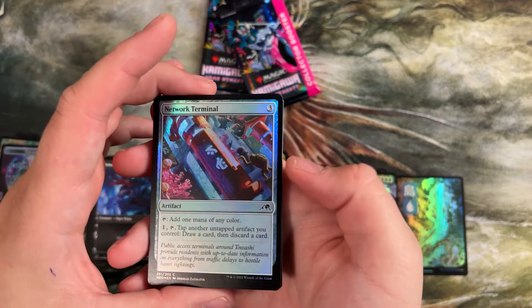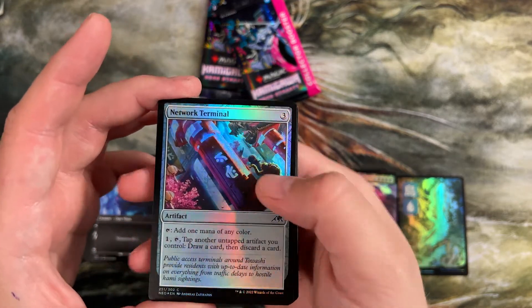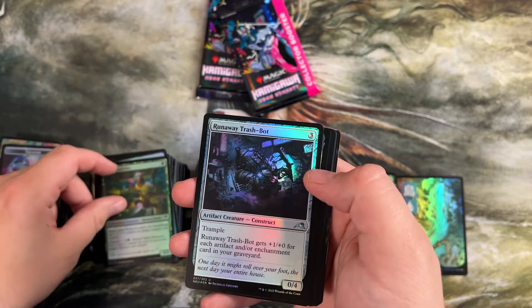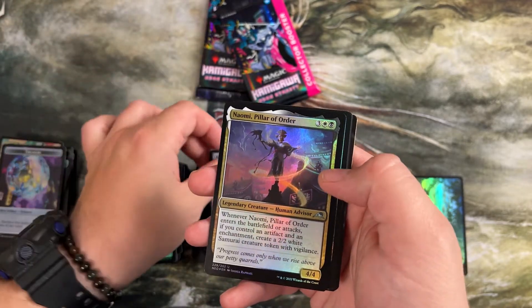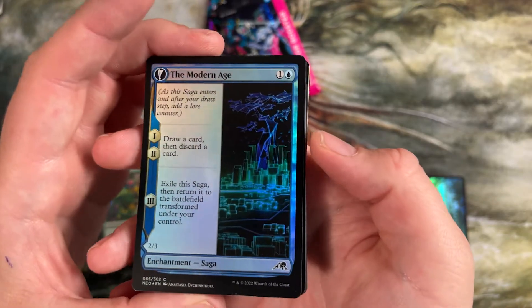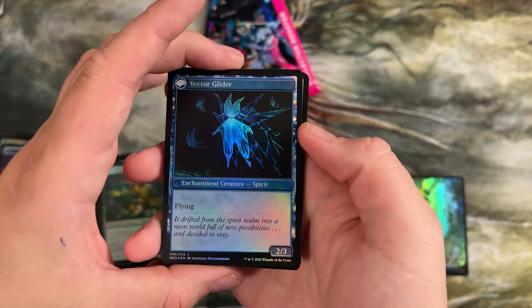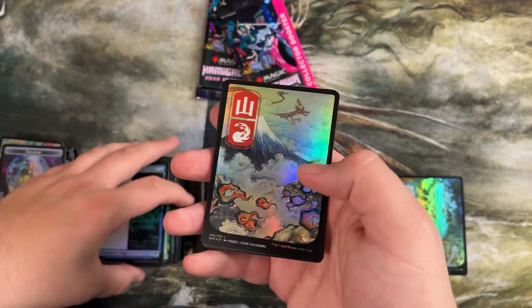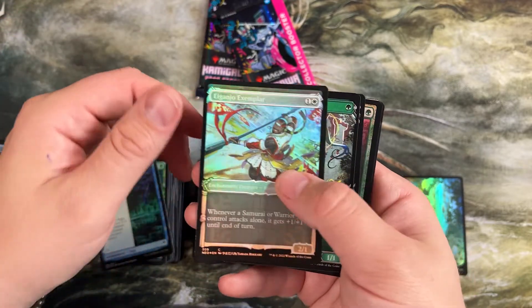Network Terminal — this is a mana rock, but it lets you tap whatever artifact you control to filter, draw a card, discard a card. Runaway Trash Bot — plus one plus one for each artifact or enchantment in your graveyard. Naomi, Modern Age — first two abilities are draw a card, discard a card. Then the last ability: a 2/3 flying. Easy enough, not like a big impact card but really good in limited. Foiled mountain. Peerless Samurai, Exemplar, deathtouch guy, ninjutsu guy.